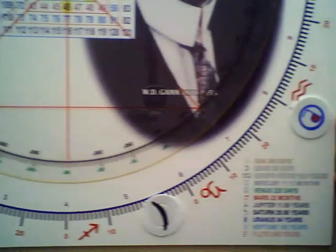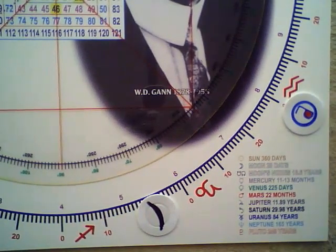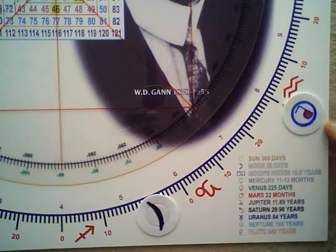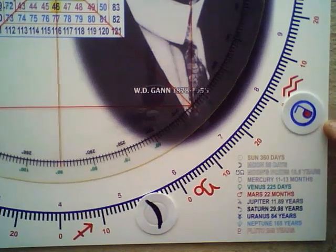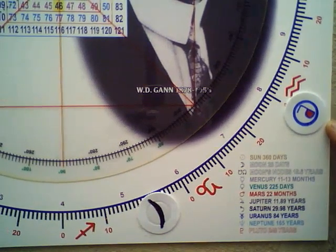Over here I have all the planets emboldened on the instrument so you can identify them and their yearly cycles. These are the time keepers. Here we have Pluto, which has a 248-year cycle, and it's just about to enter into the Age of Aquarius.